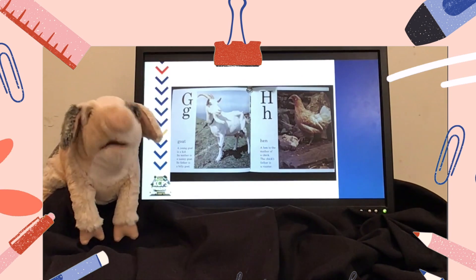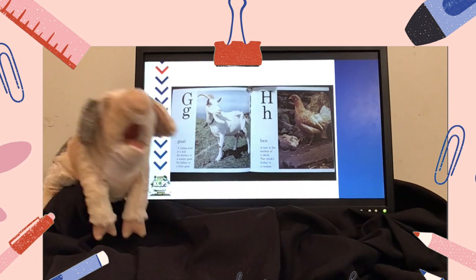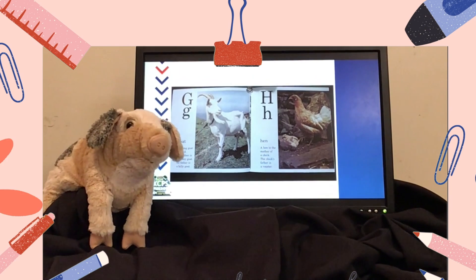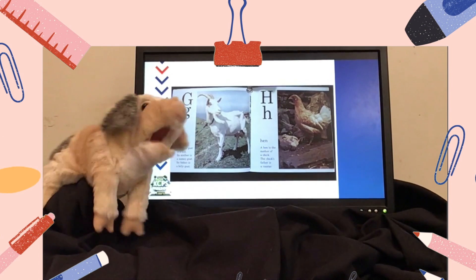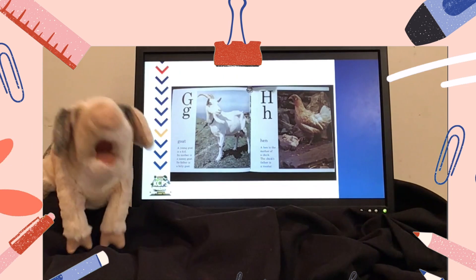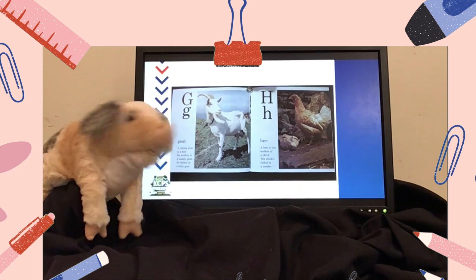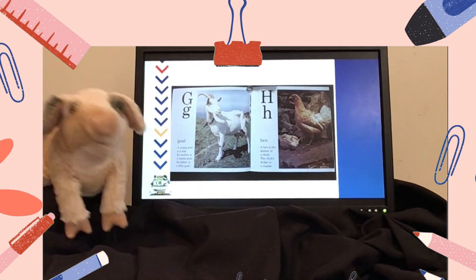G says G, like goat. A young goat is a kid, like you. Its mother is a nanny goat. Its father is a billy goat. H says H, like hen. A hen is the mother of a chick. The chick's father is a rooster.